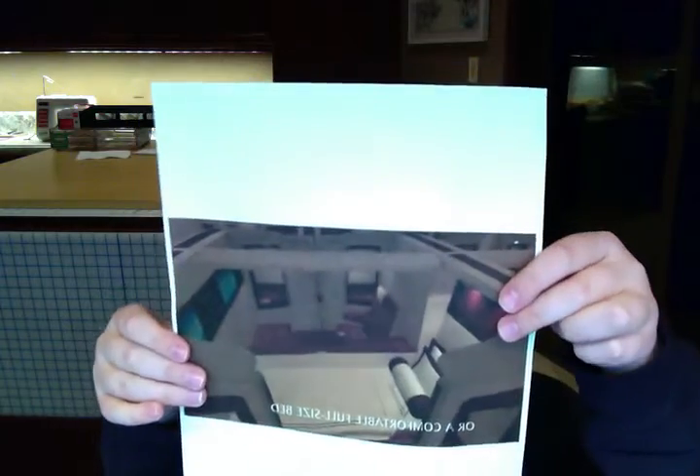Next, each seat folds into a bed. You could ask the flight attendant. So here's what it looks like. Here's for a single suite.